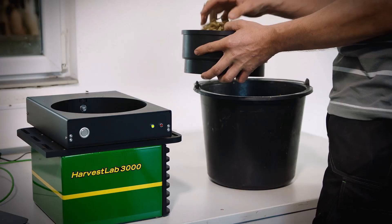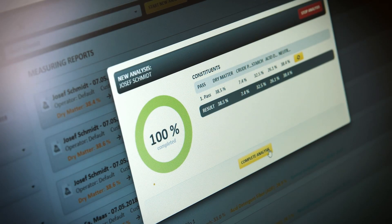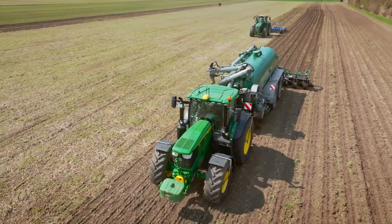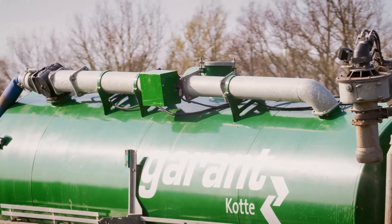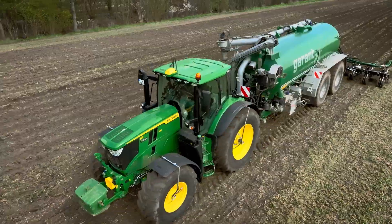HarvestLab can be used as a stationary unit for instant silage analysis to optimize feed rations. For manure applications, the HarvestLab can be utilized for precise nutrient application. Some customers are seeing savings of more than €30,000 per year in granular fertilizer purchases thanks to this technology.